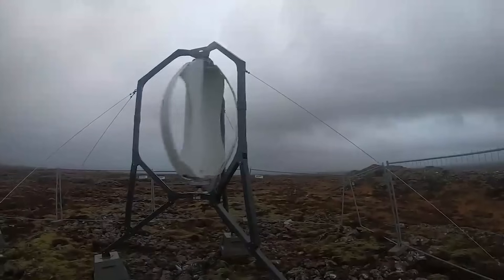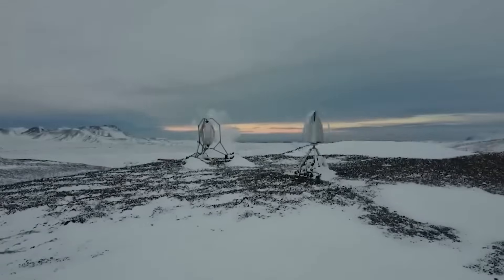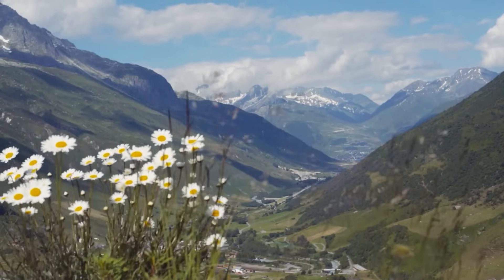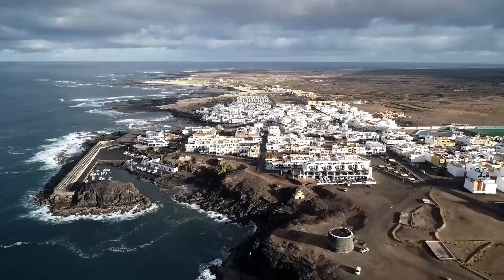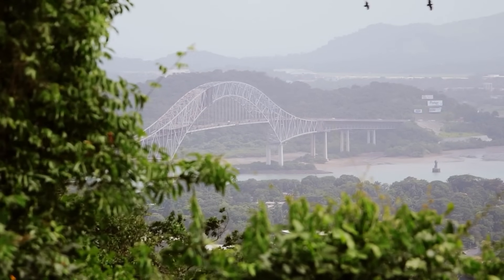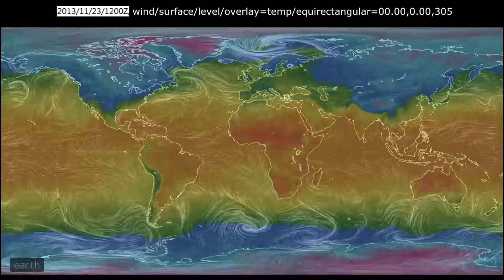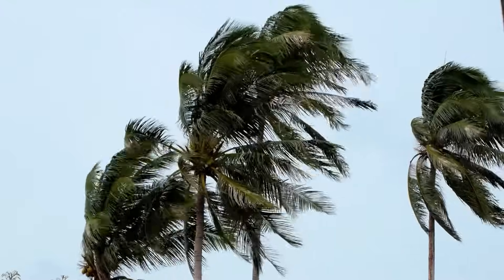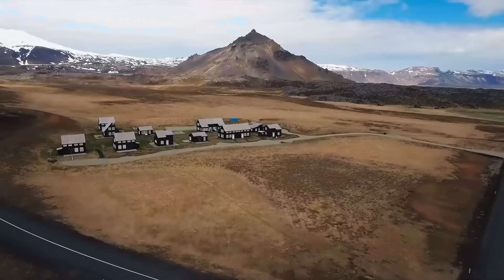By doubling the wind speed, the energy output increases by 4 to 8-fold. The system is particularly profitable in windy regions such as Iceland, coastlines in the UK or Canada, or Central American states. According to the National Renewable Energy Laboratory's wind map, average wind speeds easily exceed 7 to 10 meters per second at those locations.